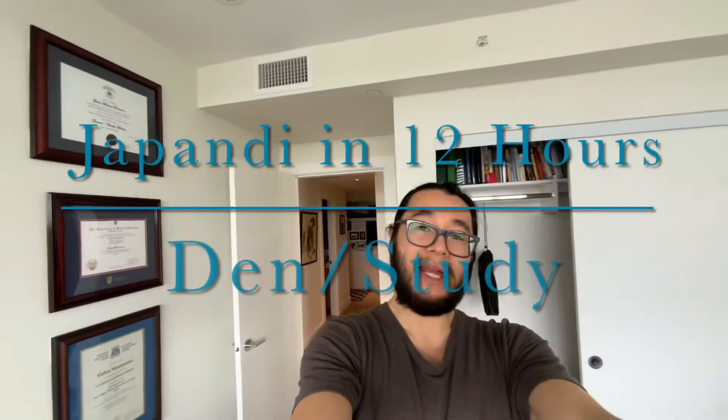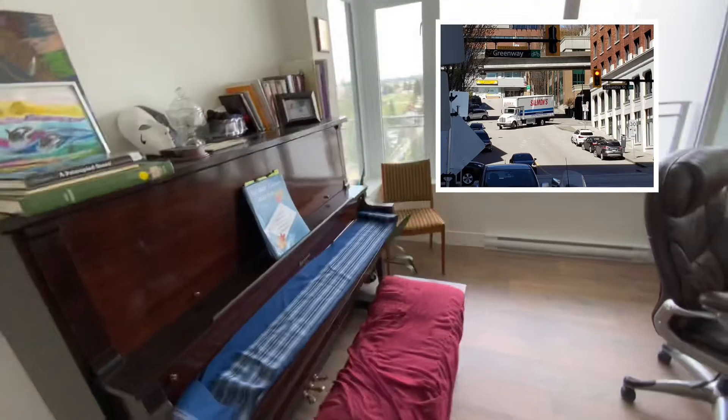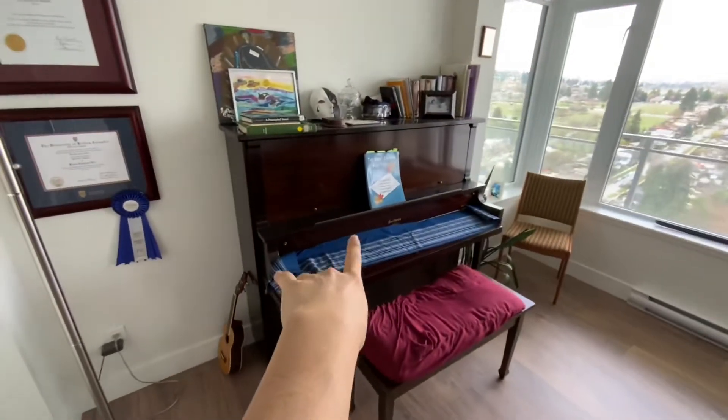Hello and welcome to Japandi in 12 hours. Today we are tackling the den slash study. This was one of the first rooms that I completed when we moved in about a year ago, reason being these two large items — the piano and the desk. Especially the piano, which is a family heirloom.